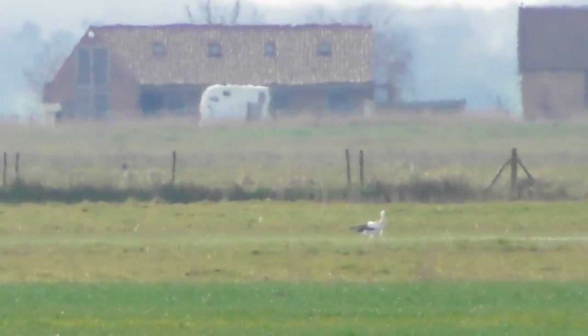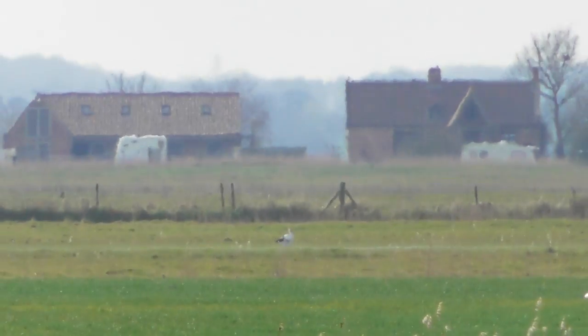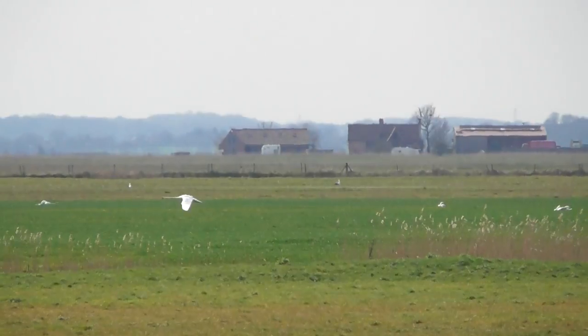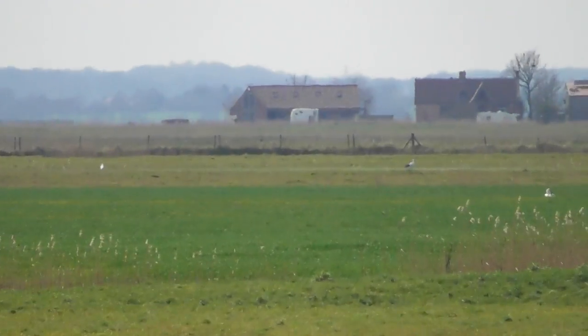In a second I'm going to zoom out and show you just how far that is. Watch this — 70, 60, 40, 30 — can you still see it? That's 15 times zoom and I can't even see it with my eye.